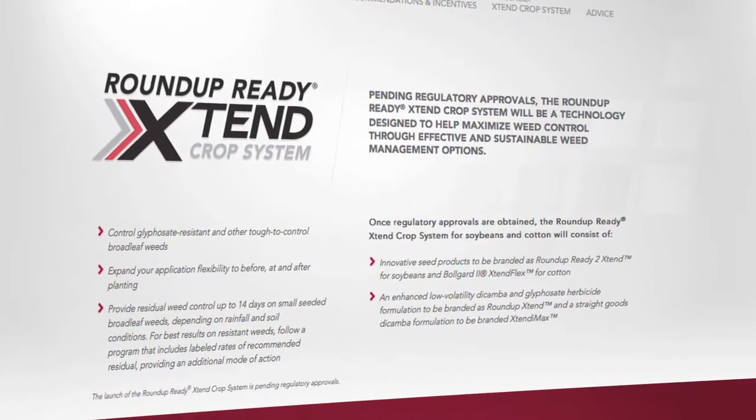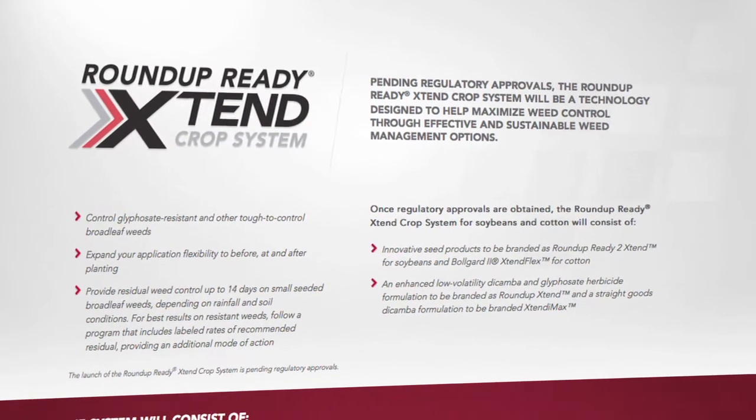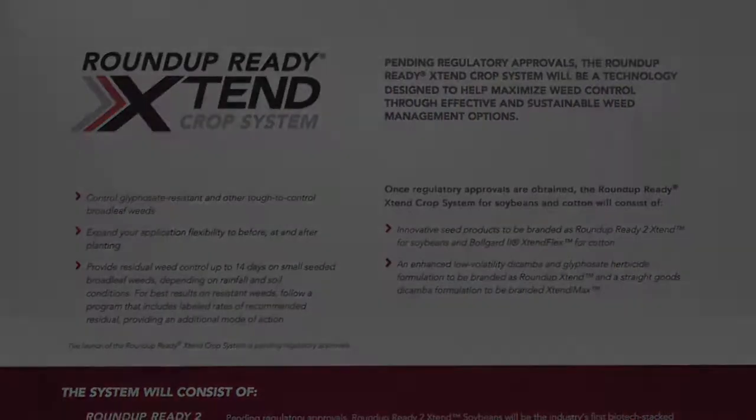Learn more about the Roundup Ready Xtend crop system at RoundupReadyPlus.com.